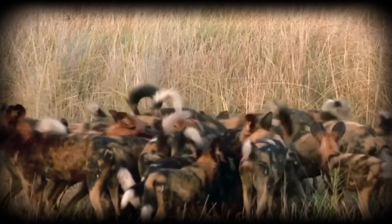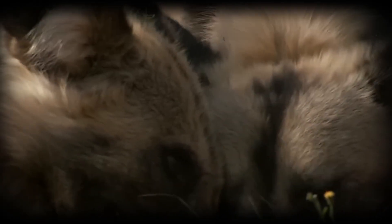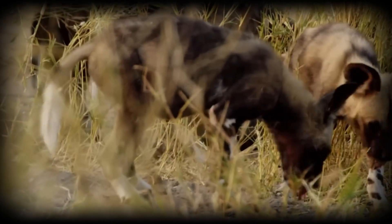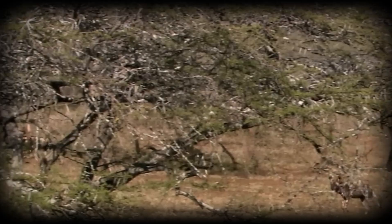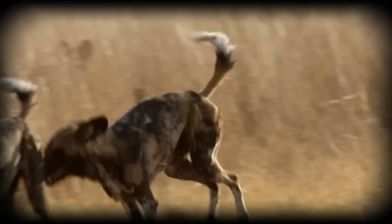Feeding happens at remarkable speed. In the wild, a kill attracts competitors — hyenas, lions and vultures all monitor wild dog hunts. The pack must consume as much as possible before larger predators arrive, and can consume up to 9kg of meat in a sitting, nearly a third of their body weight. The regurgitation behaviour serves critical survival functions: hunters returning to the den carry food internally, protected from scavengers, and upon arrival regurgitate semi-digested meat for those who stayed behind. This biological food transport system ensures equitable distribution across the entire pack.